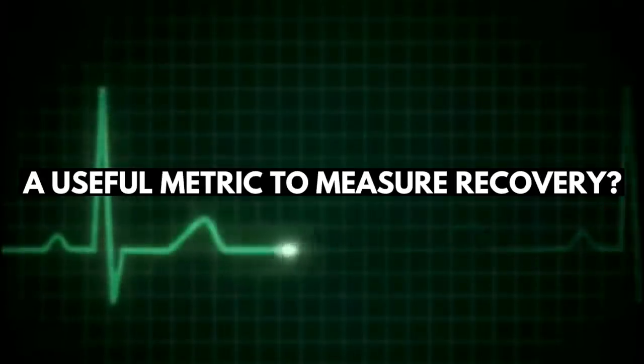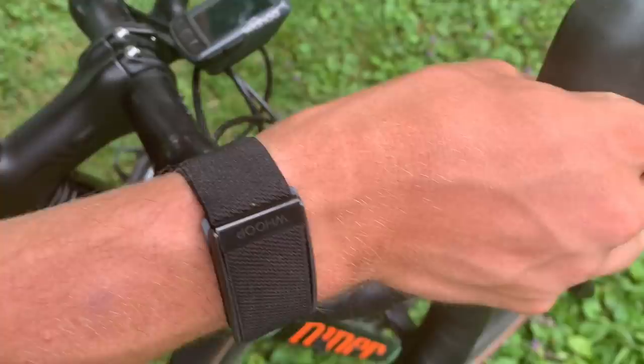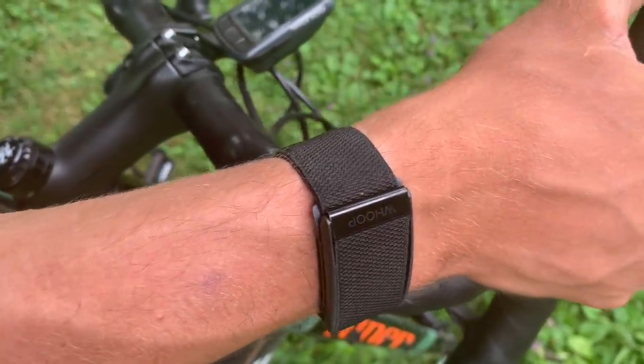Is heart rate variability a useful metric to measure recovery? This is what we'll be discussing today by taking a look at the science. I'll be going into what exactly HRV is and how it's useful for us, and talking specifically about the WHOOP strap, which has quickly become one of the most popular ways for cyclists and other athletes to measure HRV. I've been testing the WHOOP strap for a couple months now, and at the end of the video, I'll give you my own personal experience using it and whether or not I think it's worth it.